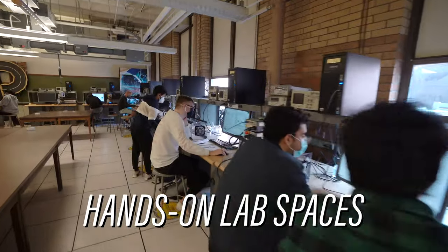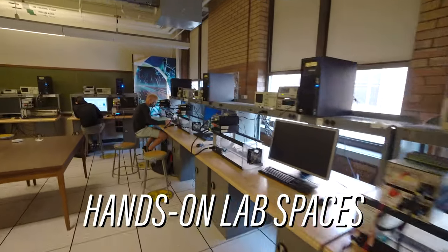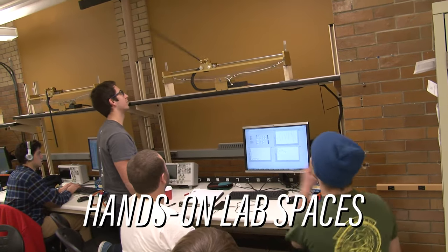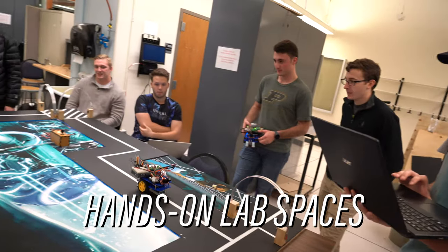The hands-on labs within the ME building are a great way to combine the theoretical knowledge that you learn in the classroom with personal hands-on experiences that you can apply. For instance, in these spaces you might calibrate a balance beam or program a robot to go along a specific path.